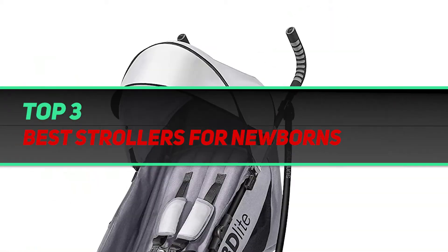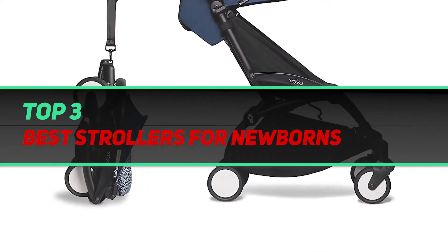Hi guys, welcome back to my channel. In today's video we're going to check out the top 3 best strollers for newborns.